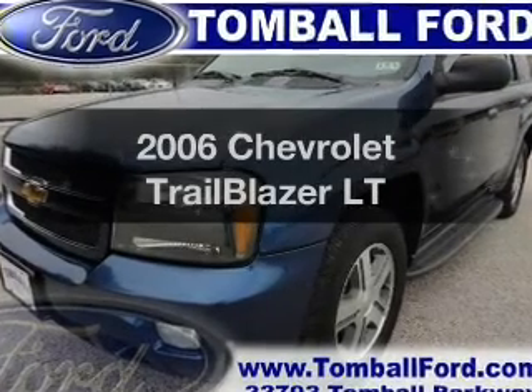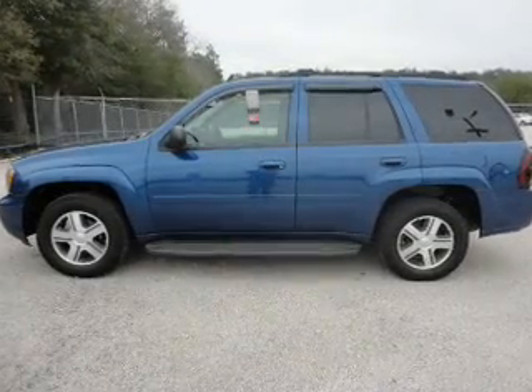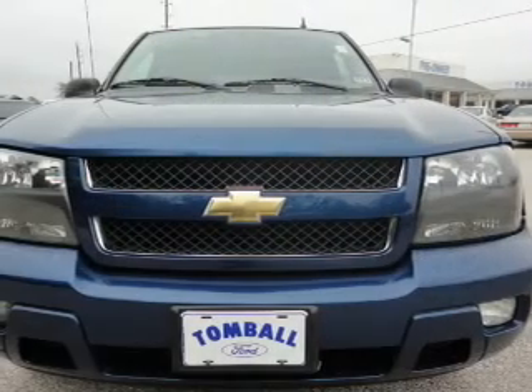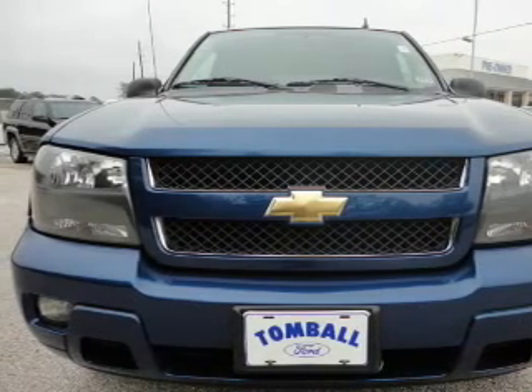Check out this 2006 Chevrolet Trailblazer. Travel the roads in style and comfort in this great vehicle. With a solid 6-cylinder engine driven by an automatic transmission, the anti-lock braking system will help deliver you safely to your destination.